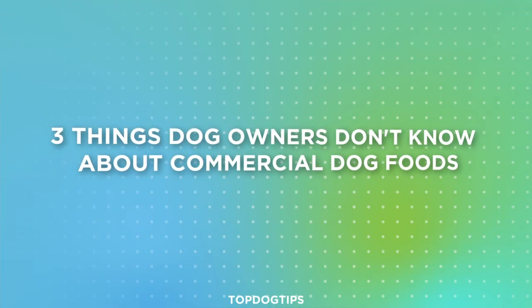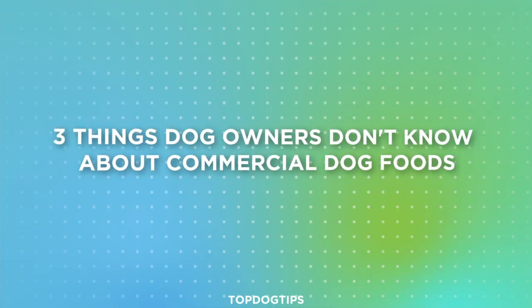Hi there. Welcome to the Top Dog Tips YouTube channel. Thanks for joining us today. In this video, I'm going to expose to you three facts dog owners need to know today before you feed your dog again.